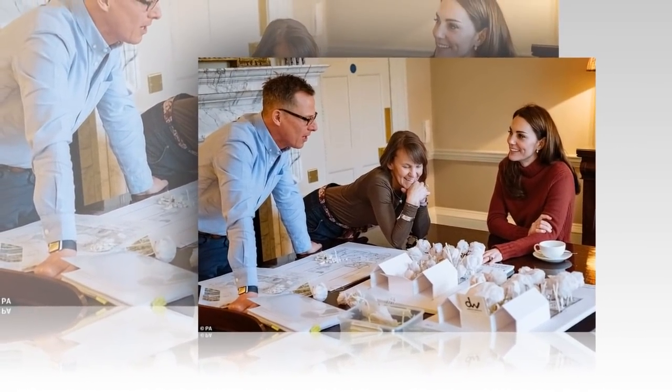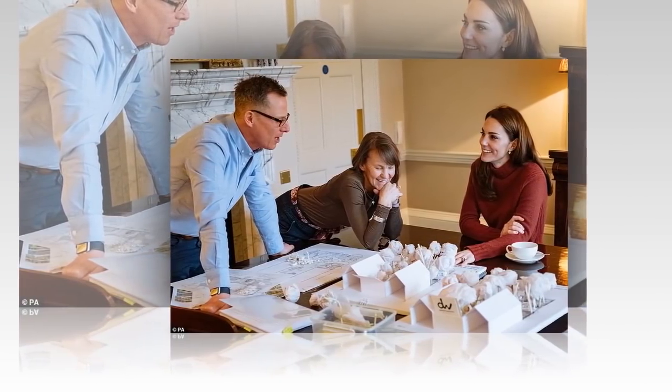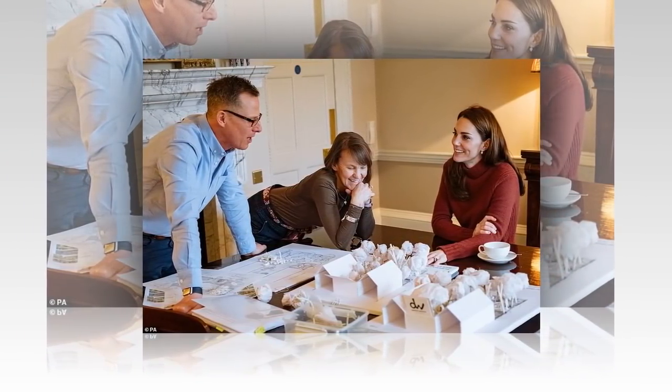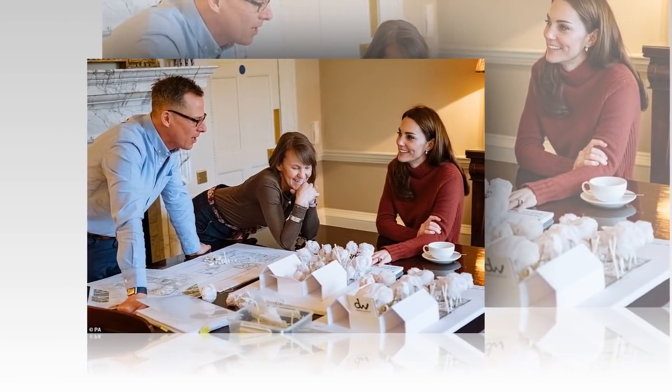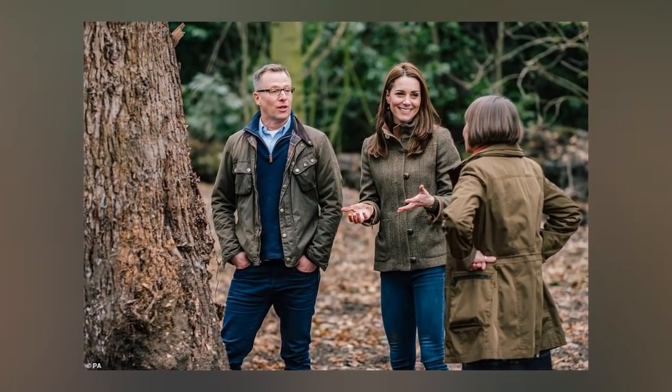Adam White added: 'This is very much about the three of us as co-designers.' The Back to Nature Garden is part of the RHS's partnership with NHS England, which promotes the physical and emotional well-being that access to green spaces and gardening provides. After Chelsea, some of the planting and landscaping will go to an NHS mental health trust as part of a national competition run by the RHS.